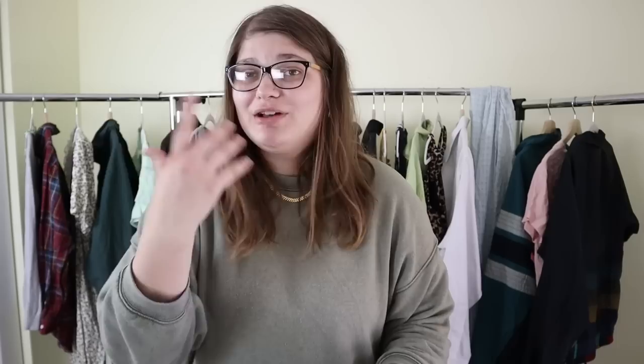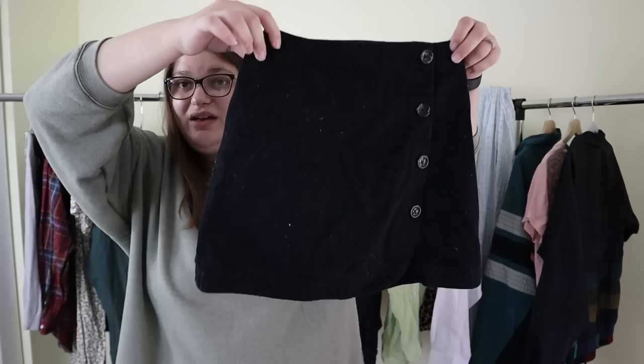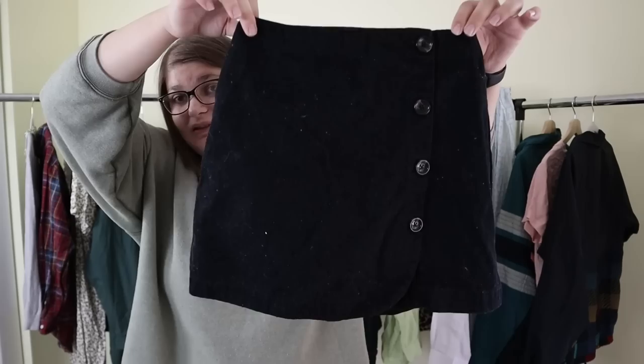This is a BDG for Urban Outfitters little black denim skirt in a size extra small. It's attracting lint like it is its job, but it's a really cute little skirt with buttons going down the front. I'm gonna have to wash this again, but for this little skirt probably about $20. I'll probably list it between $15 and $25 and hope to make like $15 to $20.